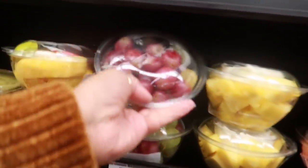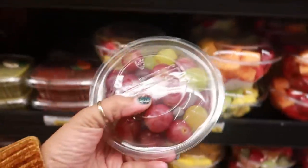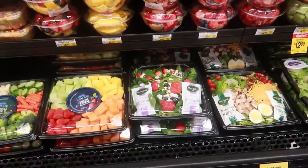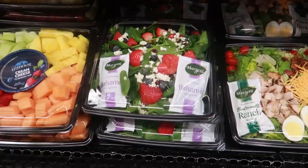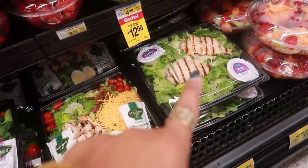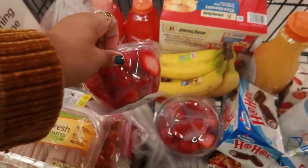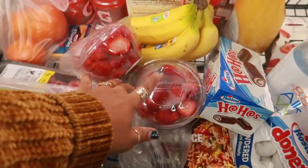Oh wait - I do want a cup of grapes though, that one looks pretty good. And those salads always get me - don't they look good? I usually get the Caesar one right there. Oh and I almost forgot my strawberries for my smoothie! So I picked up two of these.